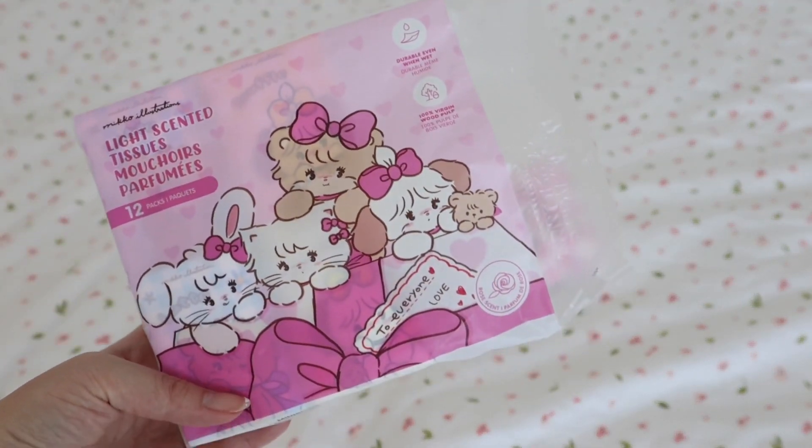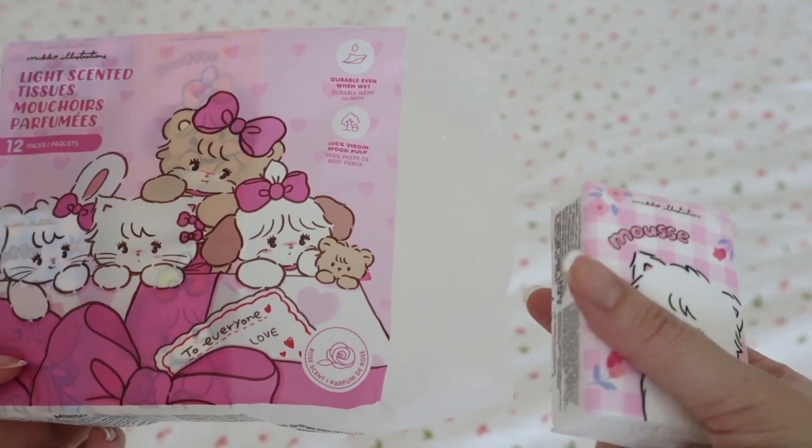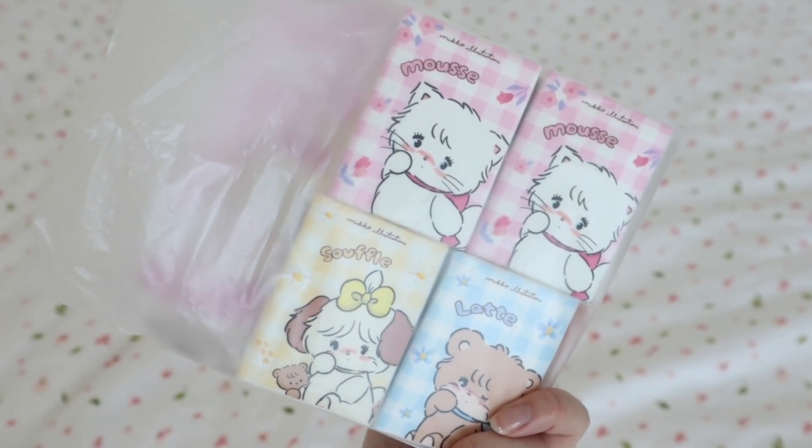And of course I love dry tissues as well. These are tiny little dry tissue packs that are also Miko Illustrations and there are several different character designs, which is super cute.